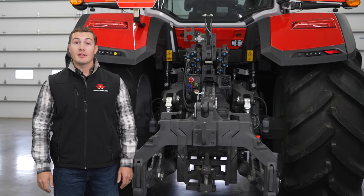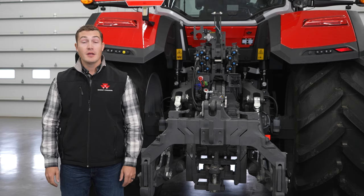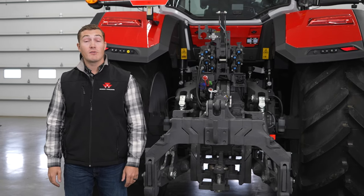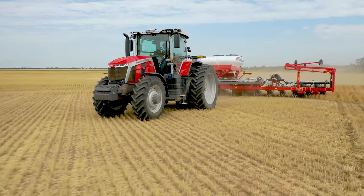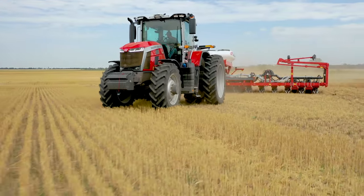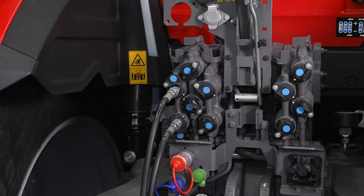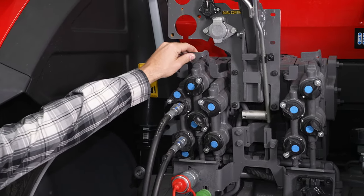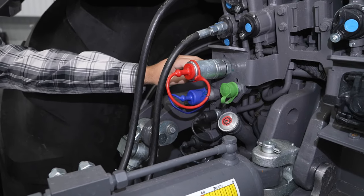The 8S comes with a closed center, load sensing hydraulic pump with a flow rate of 54 gallons per minute. There is an Eco option which achieves that 54 gallons per minute at a reduced engine speed of 1650 versus 1950. This helps you save fuel when running planters or seeders, where your main consumer is a hydraulic fan or a vacuum pump. You no longer have to run wide open to achieve that higher flow rate. Both pumps can have up to five rear remotes with spring-loaded flaps, decompression levers for assisting in hooking up pressurized lines, power beyond and free return.